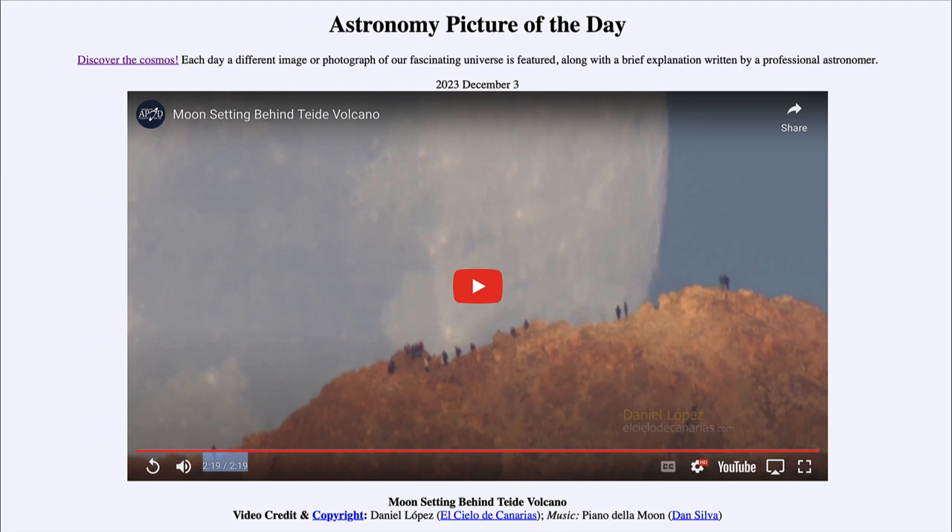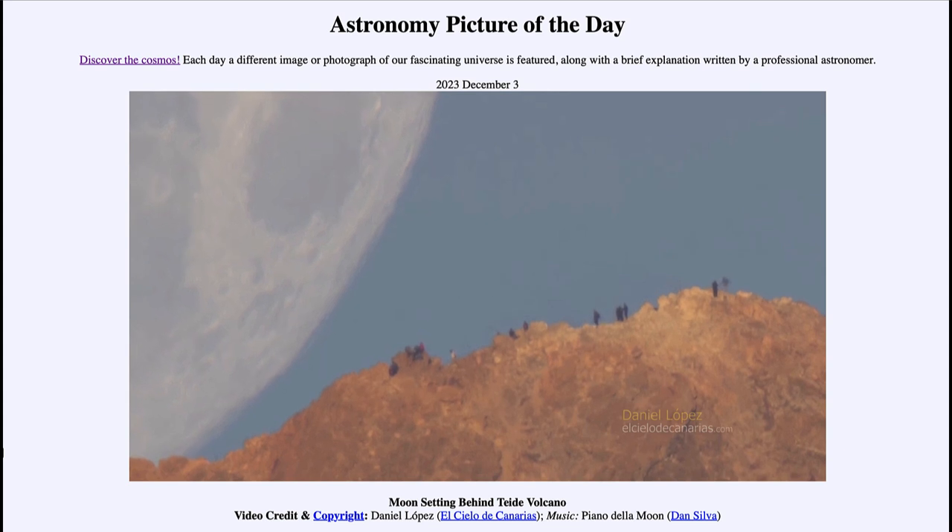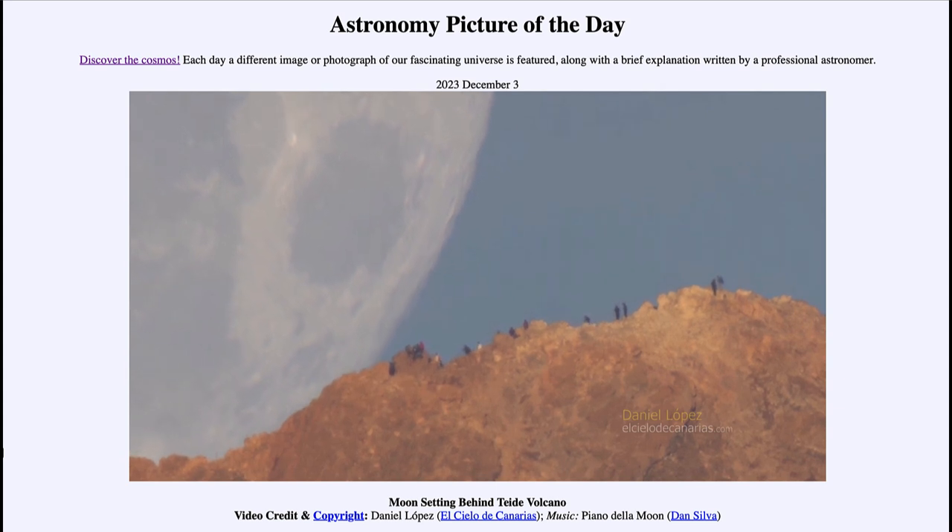Here we see the rim of the volcano in the foreground, from the Canary Islands just northwest of Africa. We're going to watch a video that will take about two minutes. As we watch, we see this large object appearing ready to crash into Earth — but indeed that is our own moon as it begins to set behind the volcano. We can see many observers standing on the ridge watching the moon set as well.